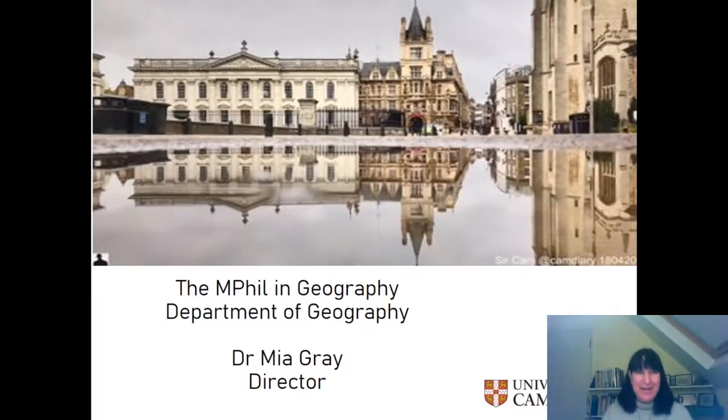Hi, I'm Mia Graham, the Director of the MPhil in Geography at the Department of Geography, and I want to welcome you to the Open Day and take you through the structure of the course and what the expectations of the course are.